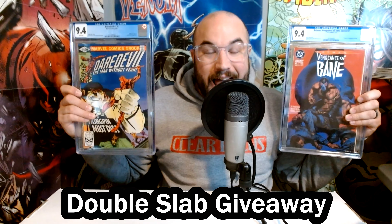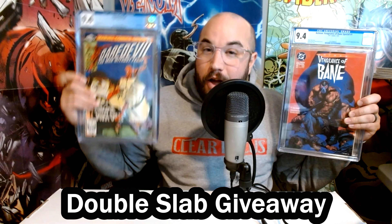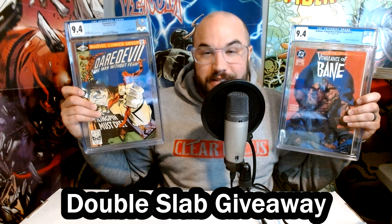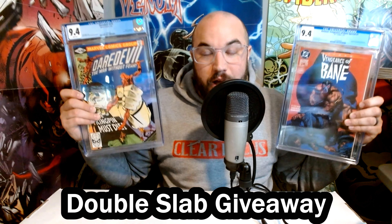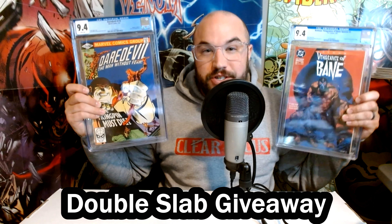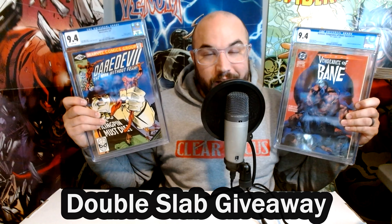Don't forget to check out our last video so you can enter our huge Thanksgiving giveaway. We're giving away these two slabs right here — first appearance of Kingpin in the Daredevil run, 9.4 white pages, and first appearance of Bane, 9.4 white pages. All you have to do is subscribe to the channel, go watch that video, and leave a comment on that video — not this one — with an interesting Marvel and DC fact, and that enters you for a chance to win these books. Good luck.